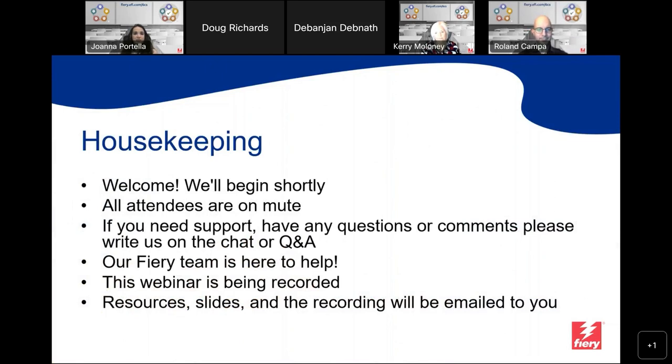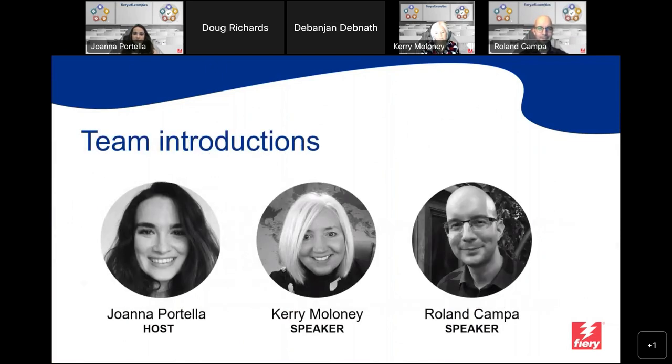With that, I'd like to welcome our speakers of the day: Kerry Maloney, our Senior Product Marketing Manager, and Roland Kampa, our Senior Product Line Manager. Kerry, take it away.